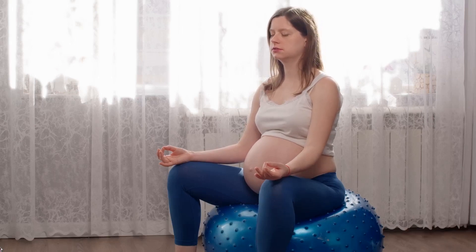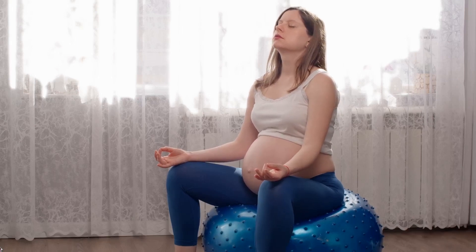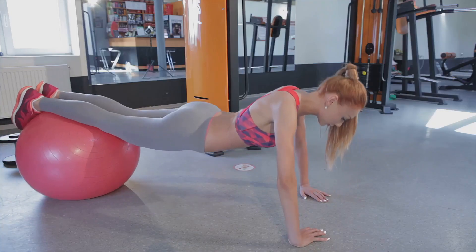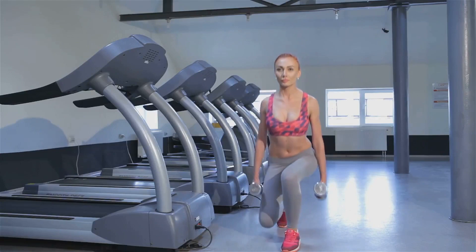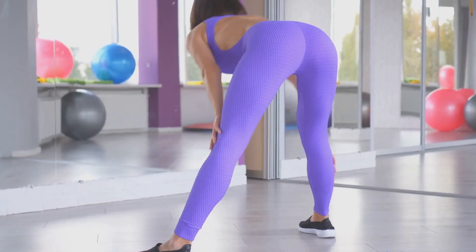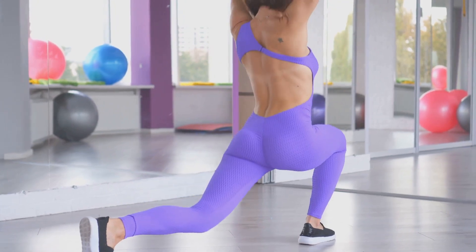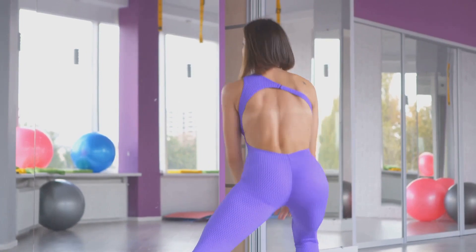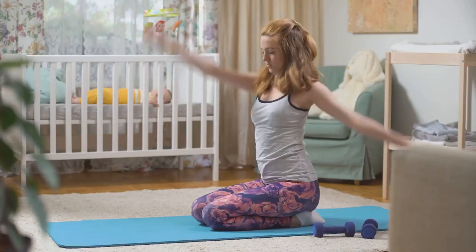That's where Kegel exercises step in, offering a simple yet effective way to bolster these muscles, enhancing both health and quality of life. In essence, Kegel exercises are a proactive approach to women's health, focusing on prevention and improvement. They don't require any special equipment, can be done anywhere and at any time, and the best part? They're discreet — meaning no one would even know you're doing them.